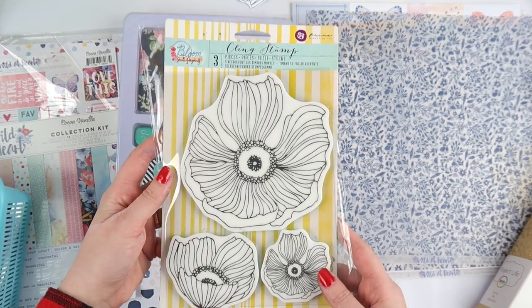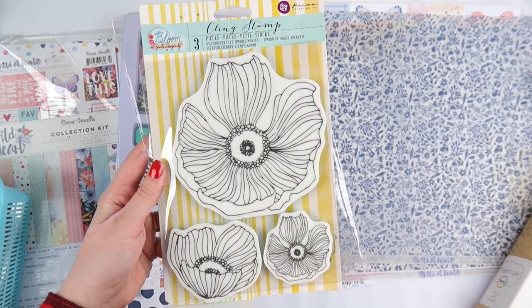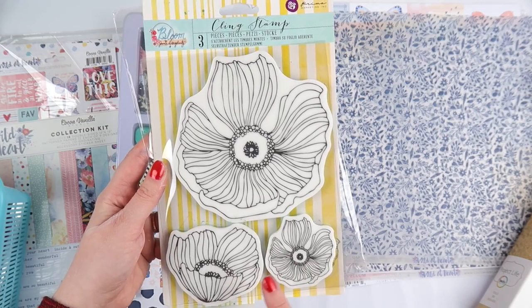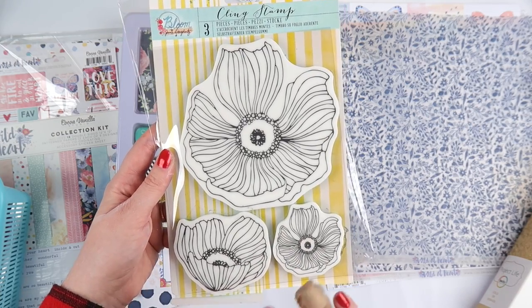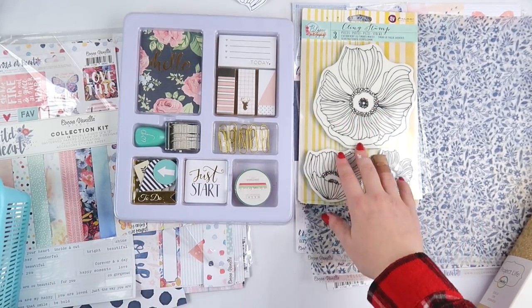I grabbed this stamp set, which is beautiful. I'm pretty sure it's Lisa Oxley on Instagram — she was at the retreat as well and she's an incredible artist. I'm pretty sure she uses these stamps and they're stunning. I've been wanting that stamp set ever since I saw her playing around with it, so I'm glad I got that.